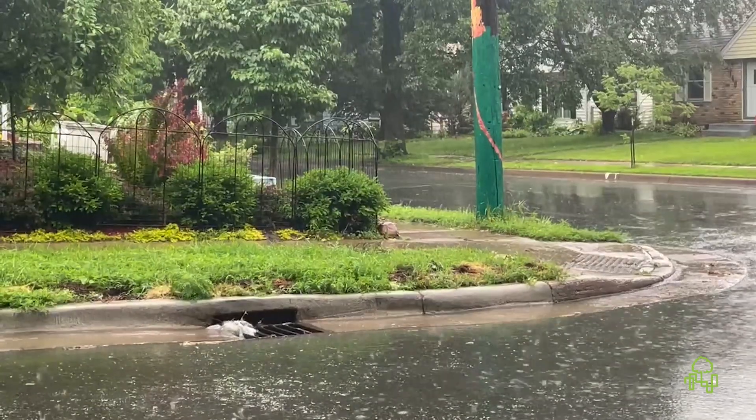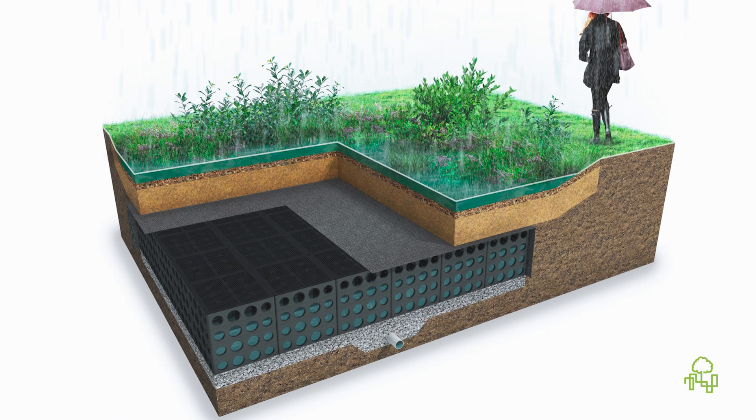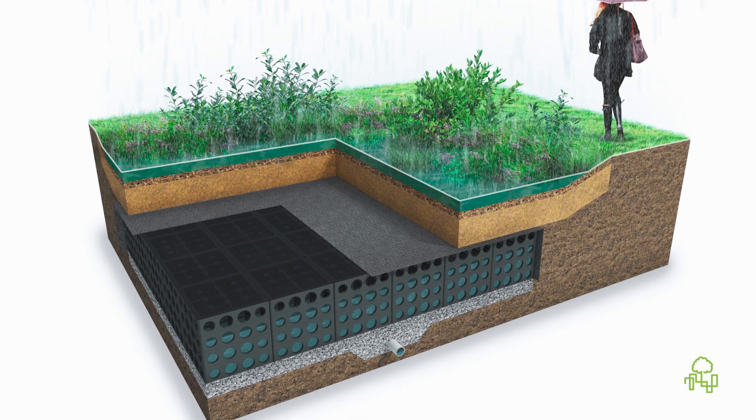We can store and manage the stormwater on site and keep any additional rain runoff from being sent into the drainage system — that's really where the Merino Cell was built for. By the same token, anytime you've got an open bioretention area, we can now increase the resiliency of that site.